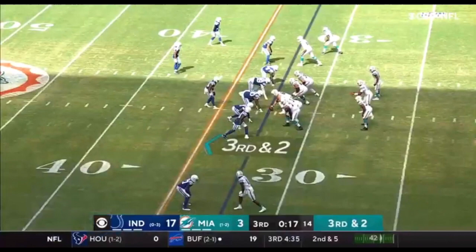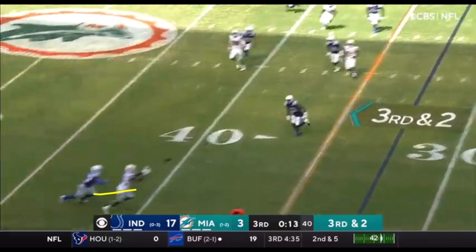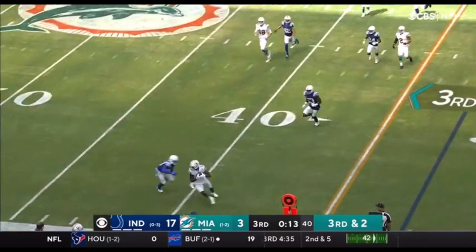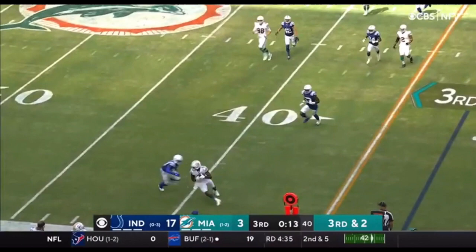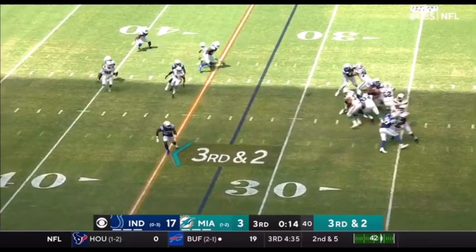What I love from Devante Parker here is his route running. Look at how he creates separation, really getting the corner to bite that he's going along. Then Parker is able to stop his momentum and come back to the football on this little curl route. I love how he comes back to the football — doesn't wait for it to get to him, but simply comes back to it, uses his body to create separation, protecting the football so the defender can't get to it, and outrunning the defender to pick up maybe an extra yard after the catch. Really good play by Devante Parker, and this is how the Dolphins should utilize him.